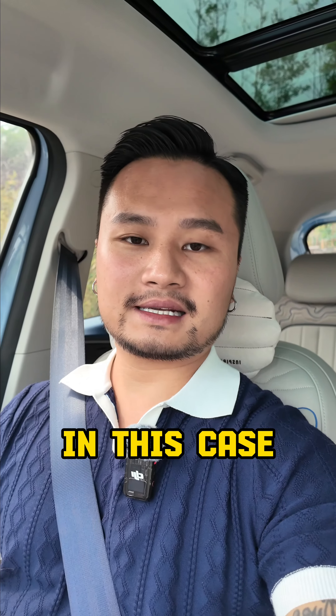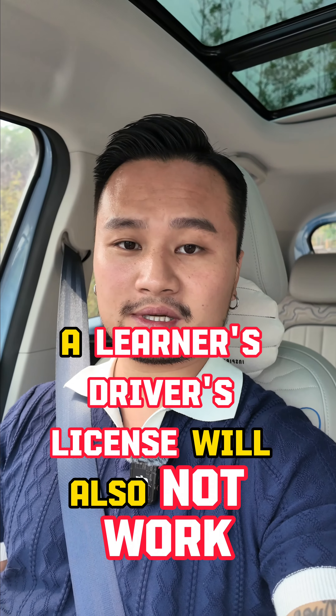You can only use a valid official driver's license from your home country or an international driver's license. A learner's driver's license will not work.